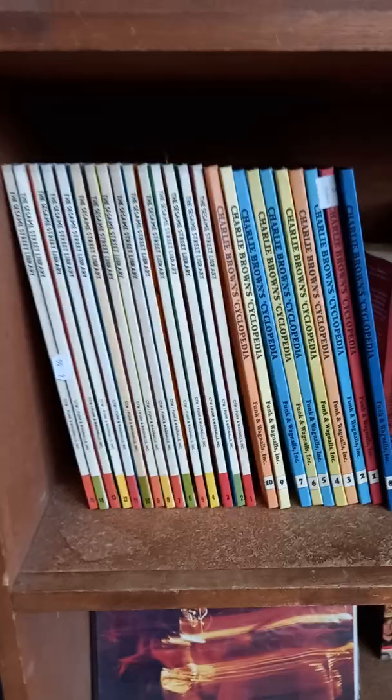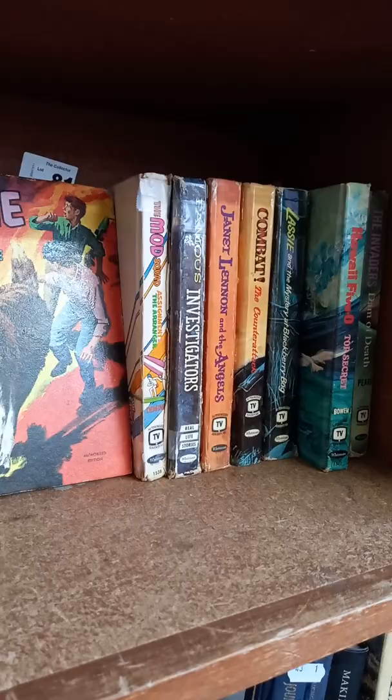More records — bit of Barry White. Some footy books. These are cool: the Sesame Street Library and the Charlie Brown encyclopedias. And all the Whitman TV books — Lassie, Hawaii Five-O, The Invaders. They're a good lot.